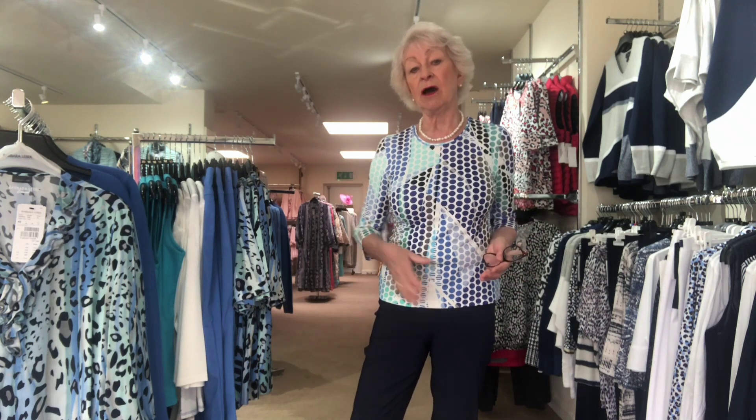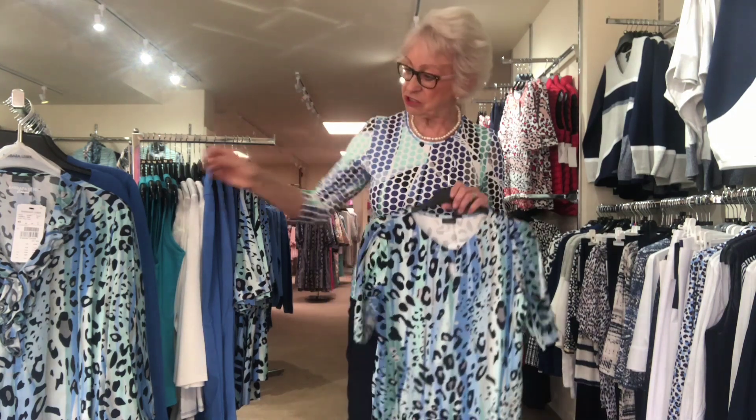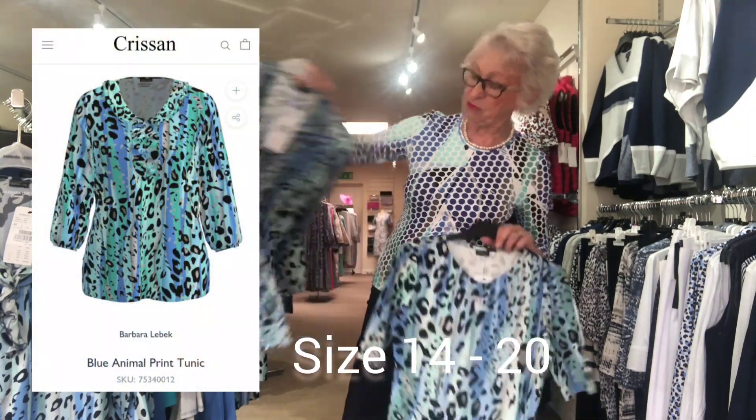Another beautiful Lebec top in fabulous colours — this one with a three-quarter sleeve is only 39 pounds, always great value from Lebec. These t-shirts have got lycra in them, so I would suggest if you're between sizes, go up. I'm actually wearing a 12 here. We've got other tops in gorgeous prints — you must rush in or order online.